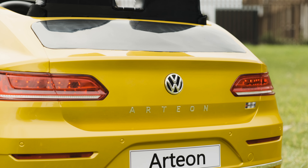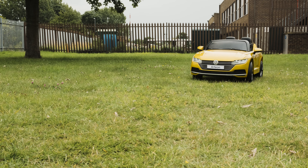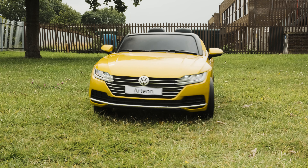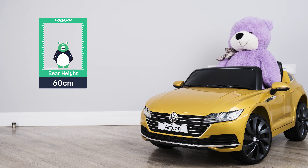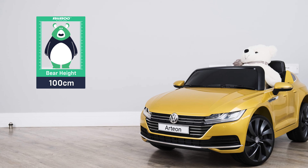Not only is it true to its real-size counterpart, but it also has power to match with its 12-volt battery and powerful motors. It's suitable for children of up to eight years of age, or up to 128 centimeters in height.